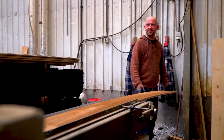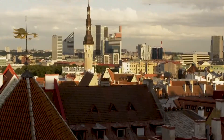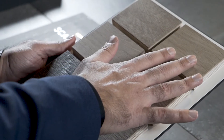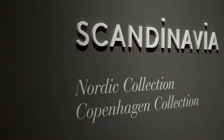When it comes to the design process, I curate my flooring products that are always inspired by my travels. One of my favorite destinations is definitely Europe, and from Europe many of our products are inspired from Italian design, French design, as well as Nordic and Scandinavian design.